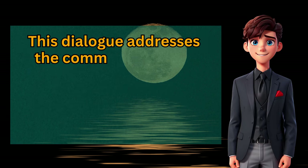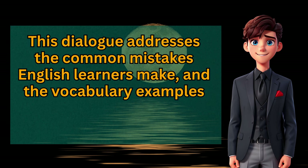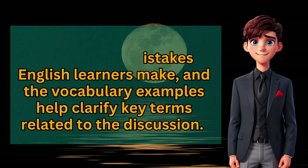This dialogue addresses the common mistakes English learners make, and the vocabulary examples help clarify key terms related to the discussion.